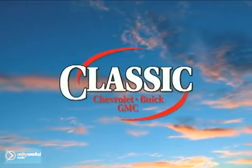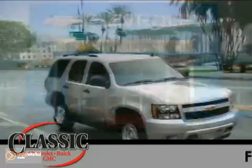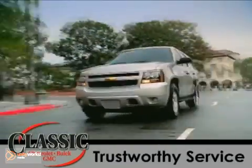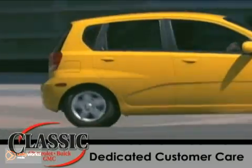Classic Chevrolet Buick GMC — selling cars the old-fashioned way for nearly 50 years. Fair, honest pricing, trustworthy service, dedicated customer care, and quality new and pre-owned vehicles like this.